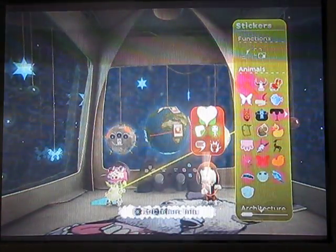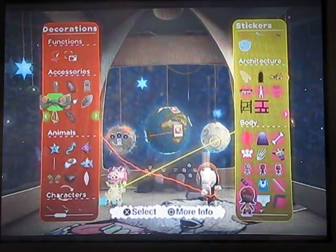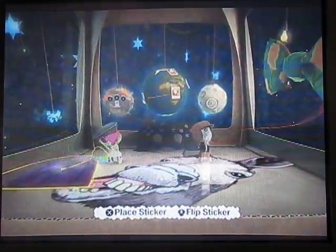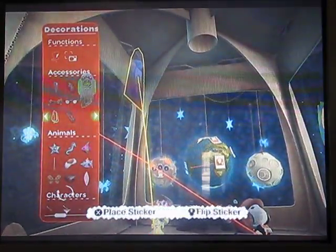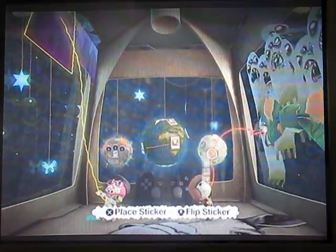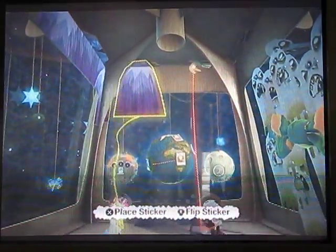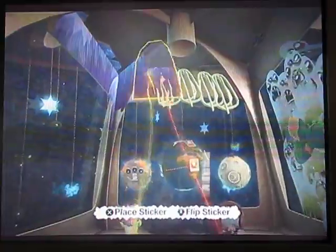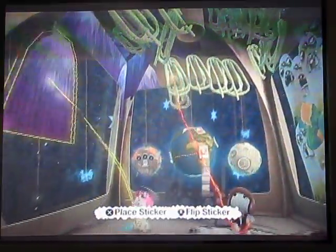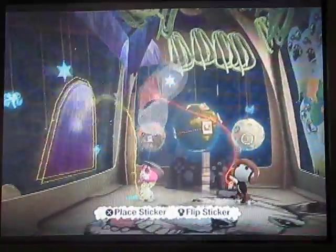This is a video of Little Big Planet, decorating the house. It's a big nose.